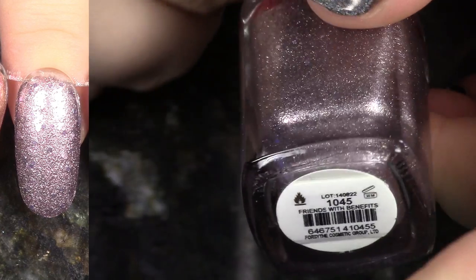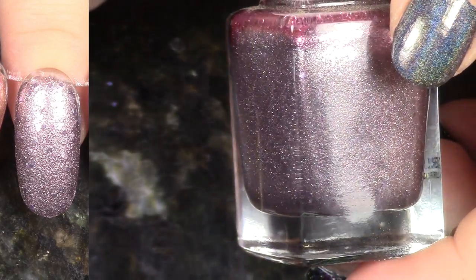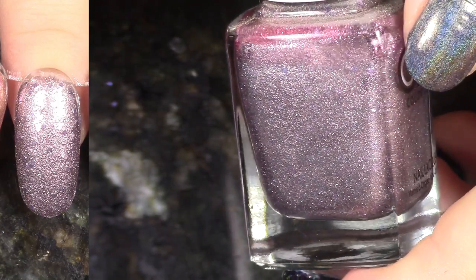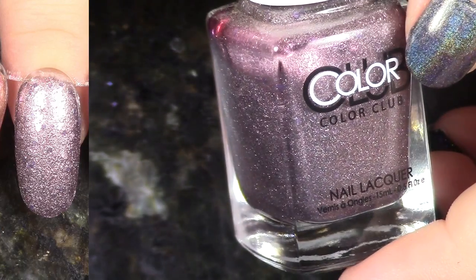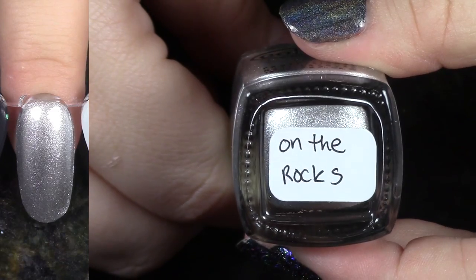Friends with Benefits comes from the Seven Deadly Sins Collection. I really like these polishes — I still really enjoy texture, and I like the added slightly larger glitters in there. I just think they did a great job with this collection, and it was completely copied by L'Oreal. They came out at the same time — those two collections, it was so weird.